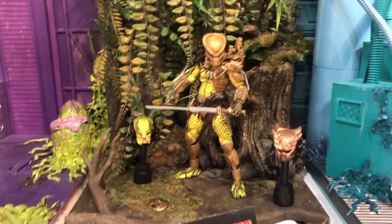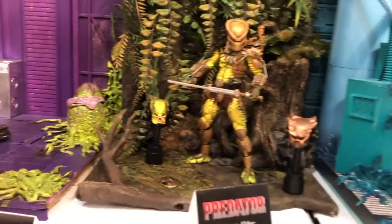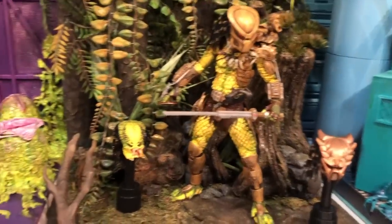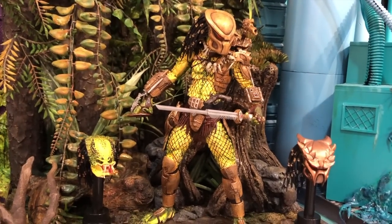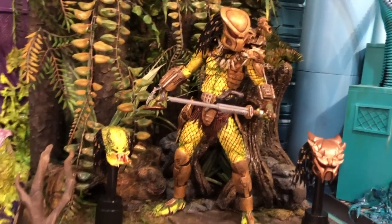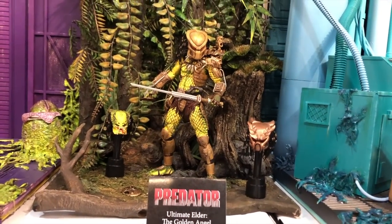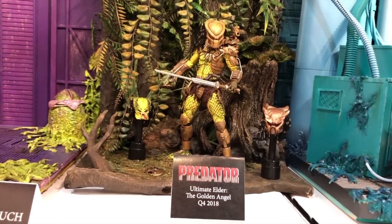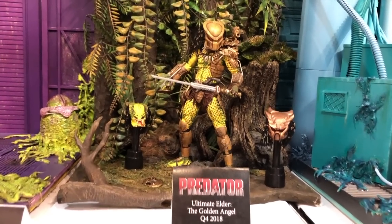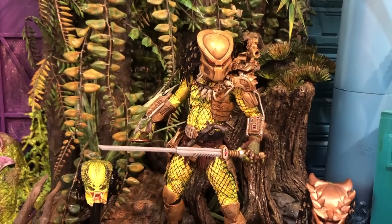Another huge reveal — the ultimate Golden Angel, Ultimate Elder Predator. He comes with three separate heads and a disc. He's based off the Dark Horse comic that explains his backstory — in Predator 2 at the end of the movie we see him as an older predator give Danny Glover a 1700s pistol, and this comic explained his full backstory. Now we have the Golden Angel in a fifth panel window box, ultimate style.